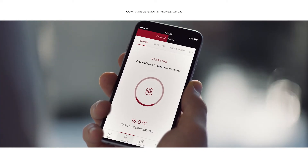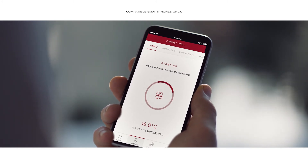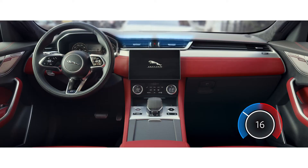With Jaguar's remote app, PIVI Pro can also be accessed via your mobile phone, enabling you to remotely set the cabin temperature, access navigation, and monitor fuel level.